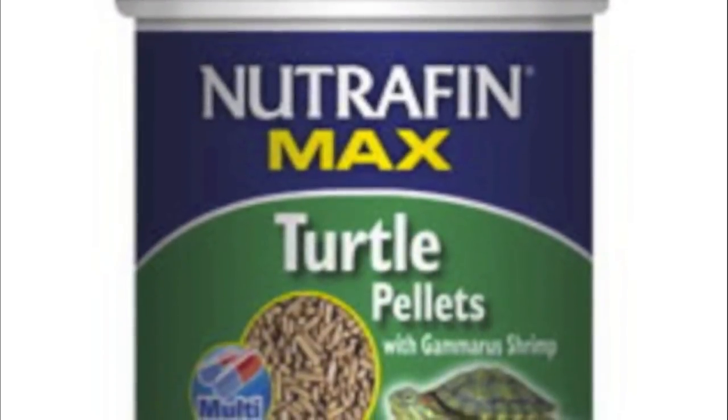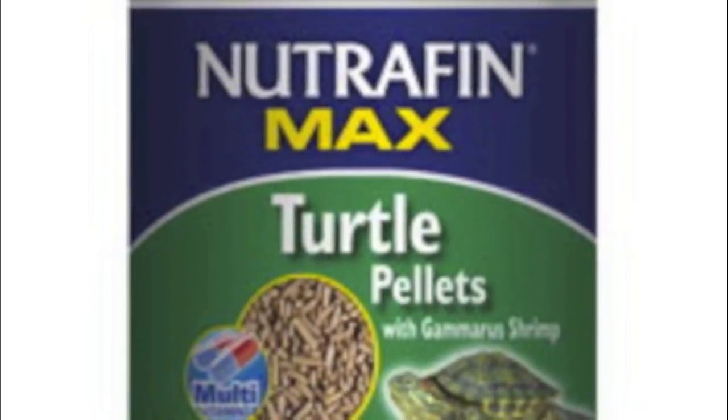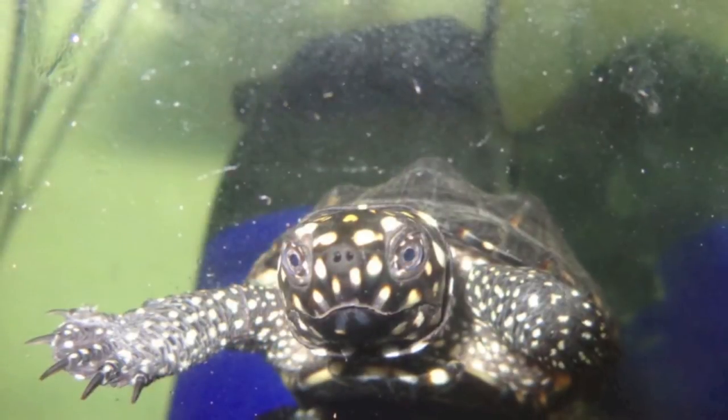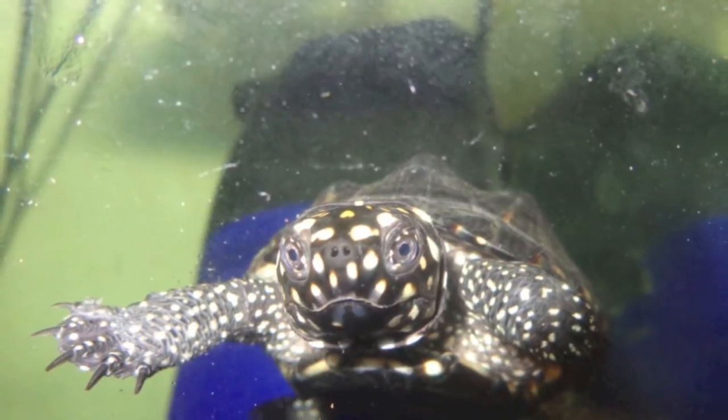We see Neutrophin Max turtle pellets as an average pellet that meets most of the needs of a turtle. Protein amount is balanced, calcium to phosphorus ratio is good, and the quantity of vitamin D3 is excellent. We feel, however, that a pellet with krill and gammarus should have better amounts of vitamin E.